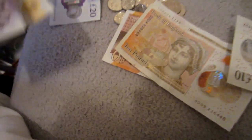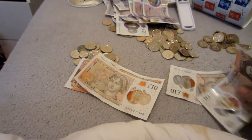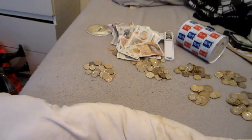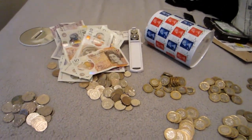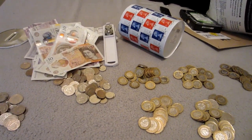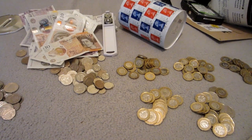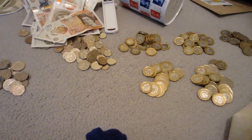So we've got 200 there. And then we've got 10, 20, 30, 40, 50. We have got 365 quid. That's crazy. I'm so glad I saved this. Thanks for watching.